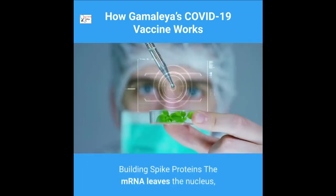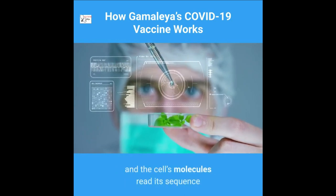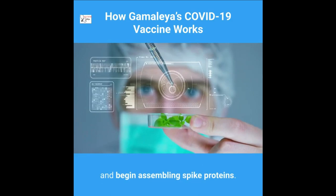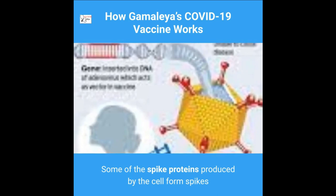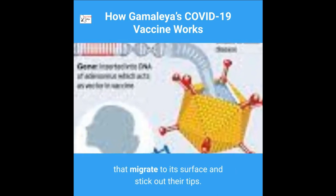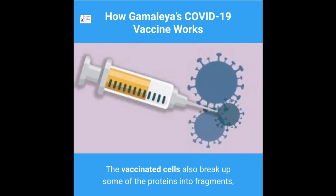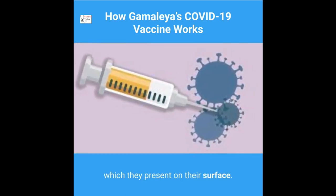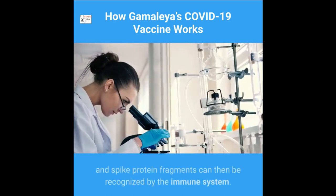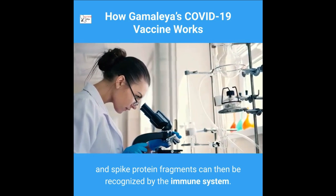The mRNA leaves the nucleus, and the cell's molecules read its sequence and begin assembling spike proteins. Some of the spike proteins produced by the cell form spikes that migrate to its surface and stick out at their tips. The vaccinated cells also break up some of the proteins into fragments, which they present on their surface. These protruding spikes and spike protein fragments can then be recognized by the immune system.